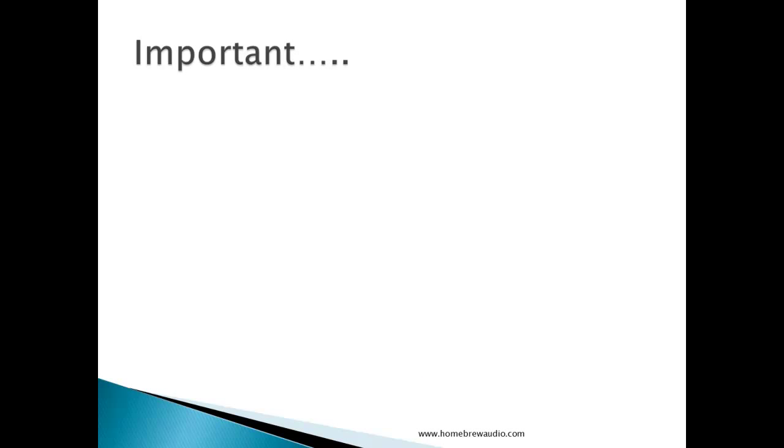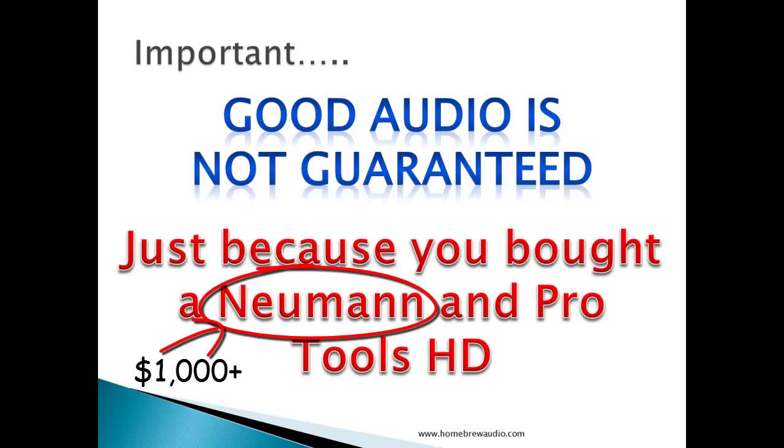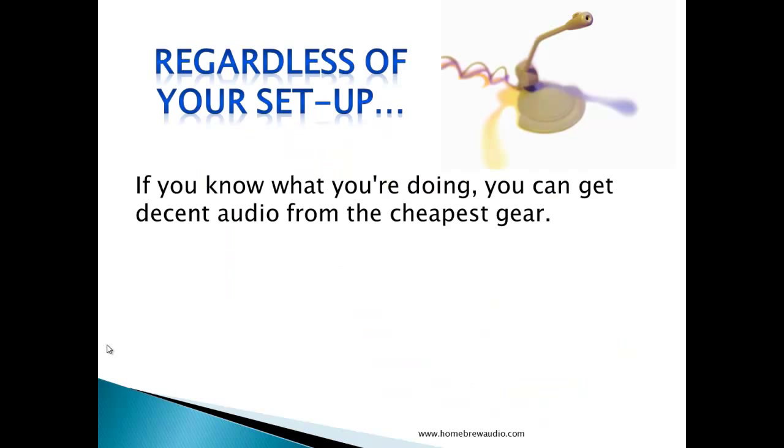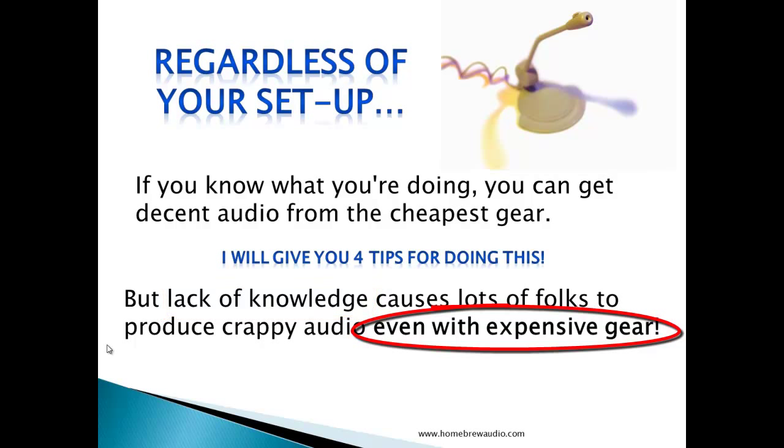Before we talk about gear and how to set things up properly, this is really important to know: good audio is not guaranteed just because you bought a Neumann, which is a really expensive microphone, and or Pro Tools HD, which is really expensive recording software. If you know what you're doing, you can get decent audio from the cheapest gear. Lack of knowledge causes lots of folks to produce really crappy audio, even with expensive gear.